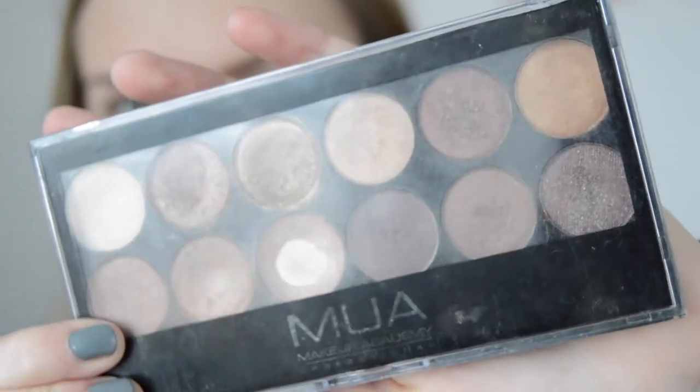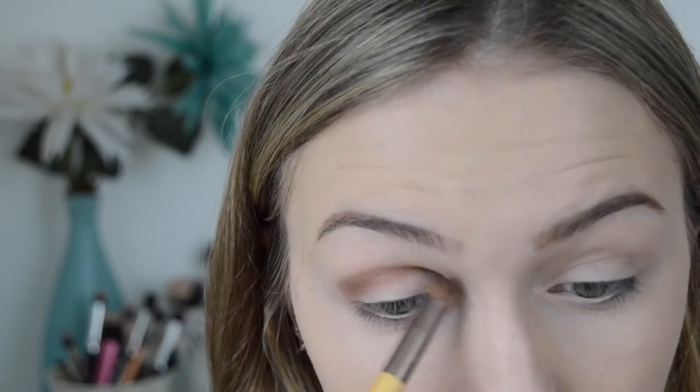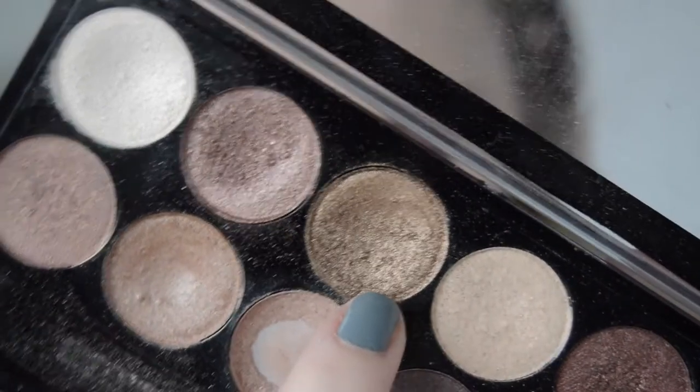Then I'll be using the MUA Eyeshadow Palette in the shades Heaven and Earth, going into the colour Tectonic and applying this in my crease. It does look really messy at the moment, that's why I go in with the big fluffy brush and blend it out. The next shade I'll be using is called Babylon and I'll be applying this all over my lid. It's a nice olive green sort of colour. I really, really like how it looks on the eyelid.